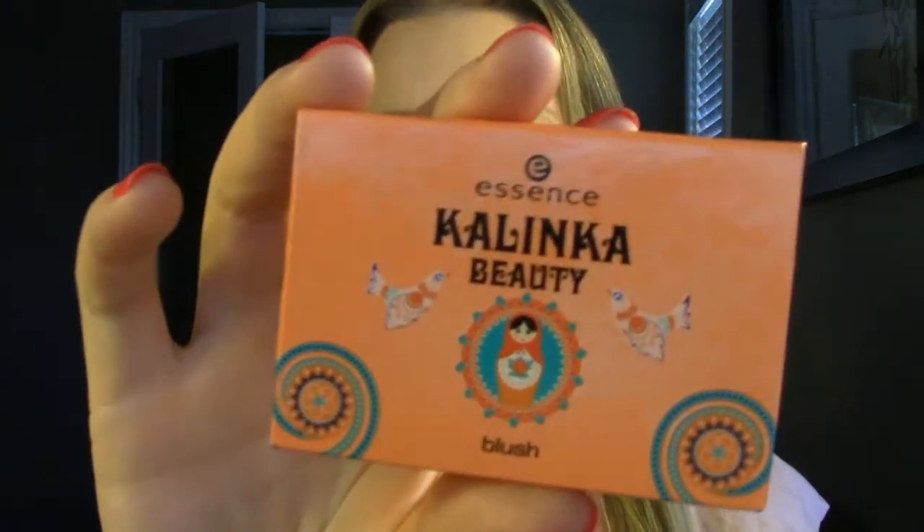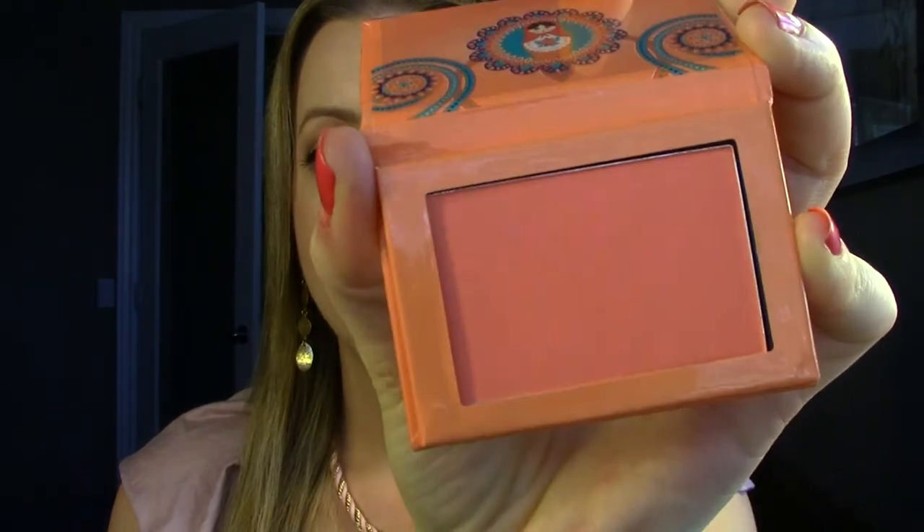Then some drugstore shopping back here in Canada. I came across this really cute blush from Essence called Kalinka Beauty. It was on an end aisle display — like a newer display. The packaging reminds me a lot of the Balm. The color is a gorgeous tangerine peach color blush — I think these are only $2.99. More peachy when swatched, but I've worn it and I absolutely love it. It's going to be so pretty in the summertime.